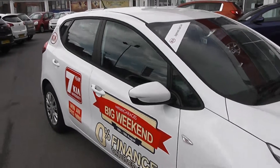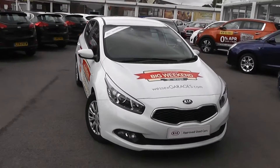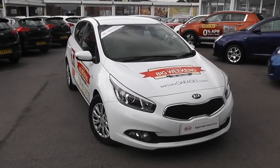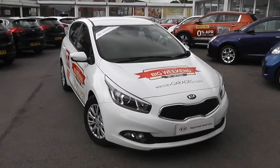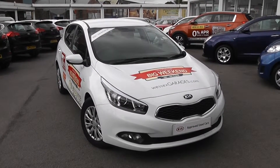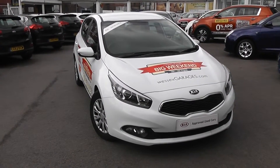Because it has such low emissions, you can actually get this car taxed for free, which is another great feature. You can go online today at wessexgarages.com and put down a £100 deposit on this car — this deposit entitles you to £75 off the asking price. You can also get 0% finance on this vehicle. If you have any queries, please don't hesitate to call us at Wessex Garages Feeder Road — we'll be happy to help. So there you have it, it's the Kia Ceed One EcoDynamics.